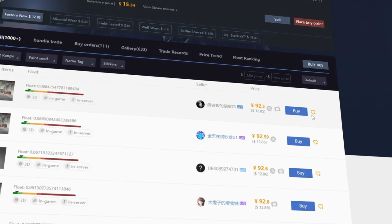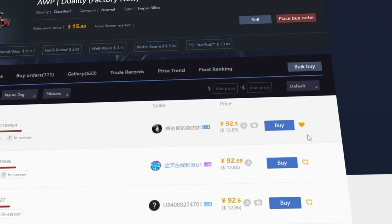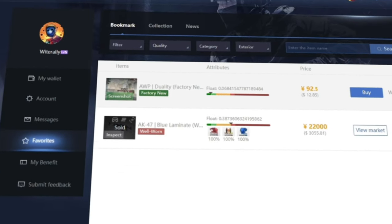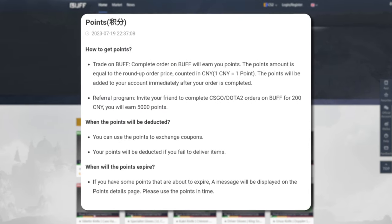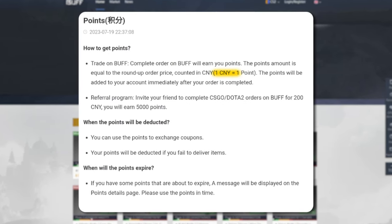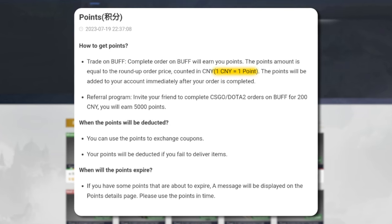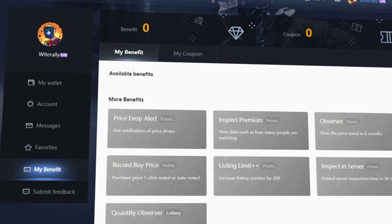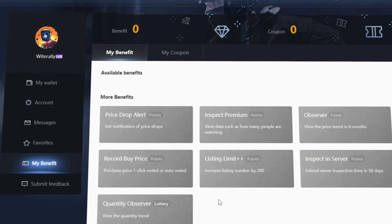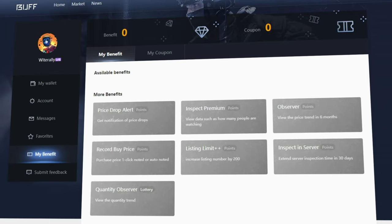On the far right of any item listing, there is a small orange heart with a plus sign. Any time you click this, the item will be added to your watchlist, which can be seen under the Favorites tab in the settings. Buff 163 also has a point system in which you receive one point for every 1 RMB you transact on the site — this goes for buying and selling. You can redeem your points through the app.